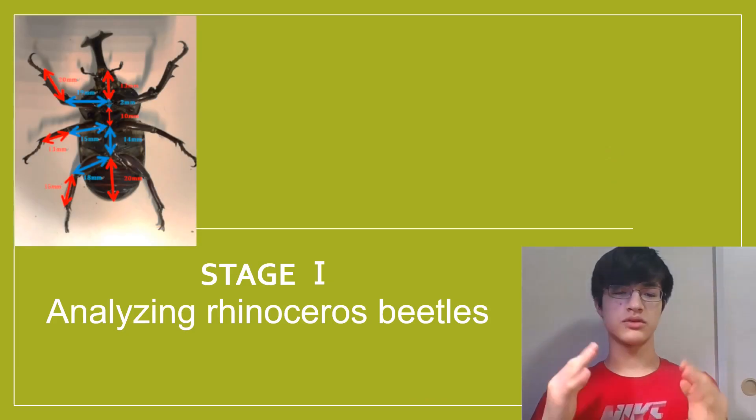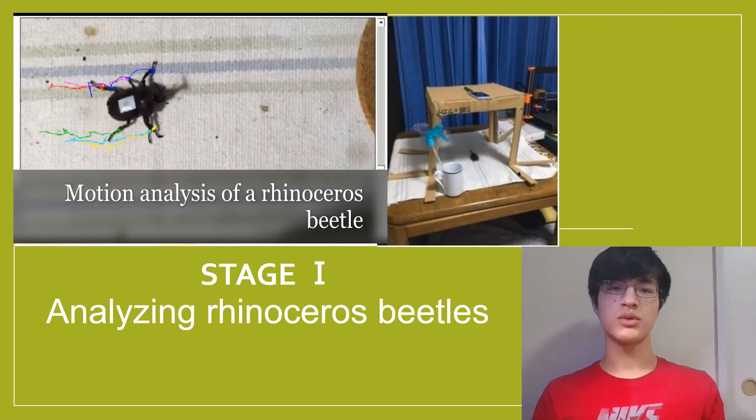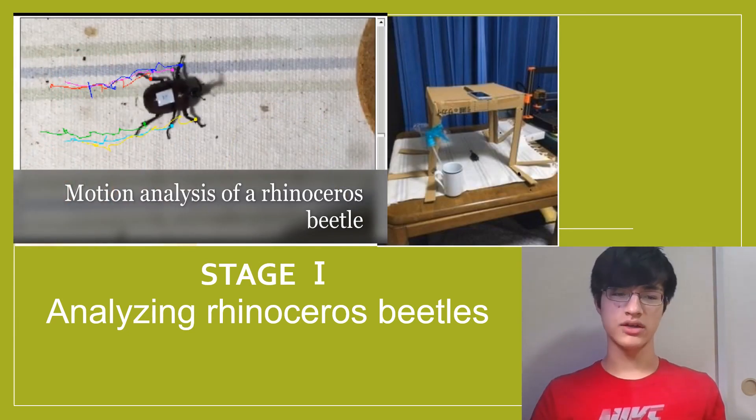I first measured the beetle's body lengths and observed the rotation of their joints. I then determined its gait with motion tracking. The beetle moved its legs in the order of a tripod gait, but with the legs approximately half a phase out of sync.